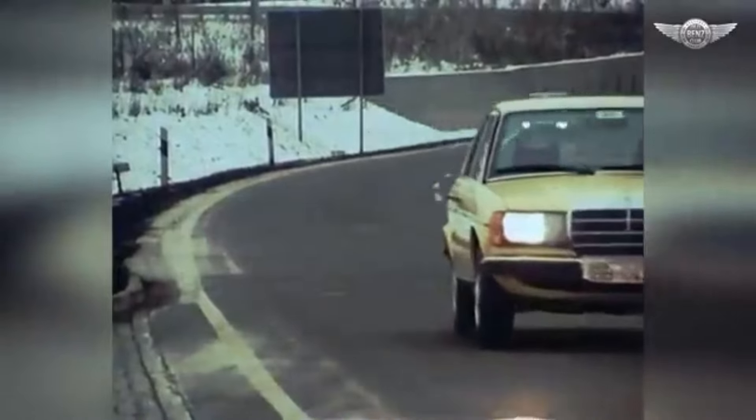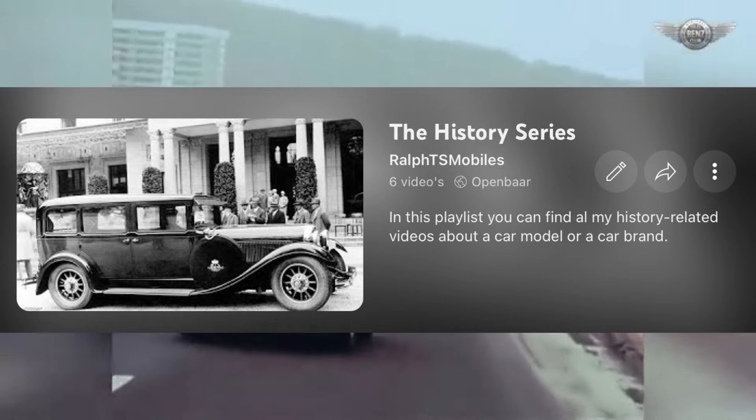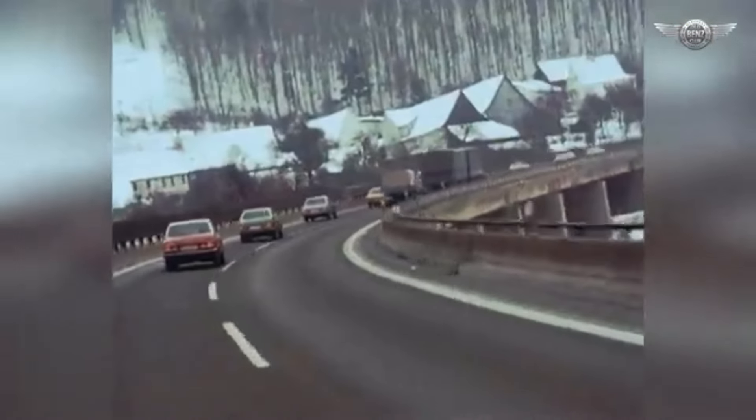Thanks for watching this video. If you would like to see more, don't forget to like and subscribe, and also check out this playlist with many interesting videos covering various unique parts of the automotive industry. I will see you in the next video.